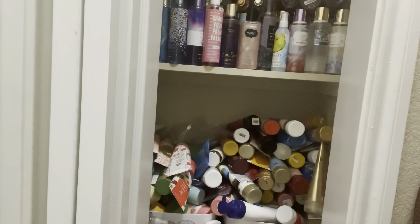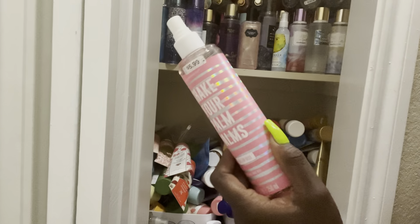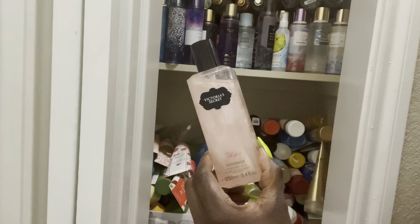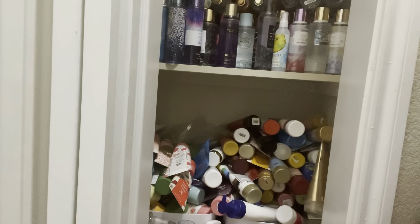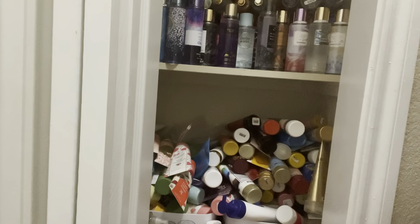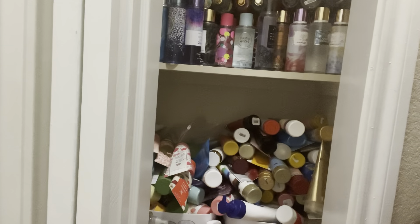Welcome back — we are decluttering my Bath & Body Works collection. I have four separate areas, four separate collections, but we're working on the main one right now. Things that can be put away, we are putting away. This first one is a melon mist from Walgreens, so that can get put away. This is the Victoria's Secret tea shimmer — this one I'm going to keep out. This row has a lot of Victoria's Secret. This is shimmer body lotion mist, energizing pineapple from Bolero — I could just put that up.